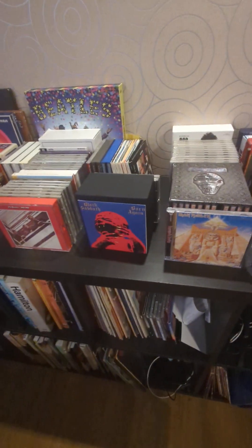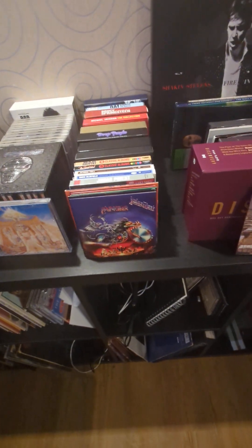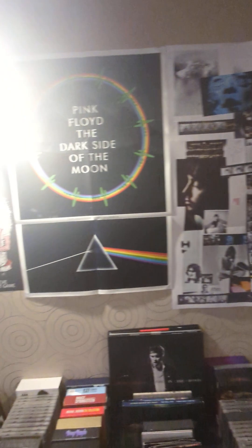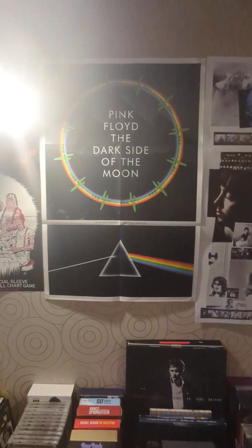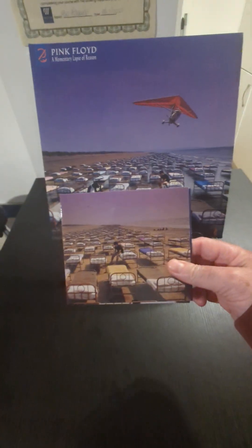You get a good look at where I store the albums — Elvis, The Beatles, Black Sabbath, Iron Maiden, Bob Dylan, Judas Priest and other artists, and Pink Floyd, Shakin' Stevens and Queen. There's a nice poster of The Beatles, a Dark Side of the Moon 50th anniversary poster, and a Shaky poster. And this is the album.